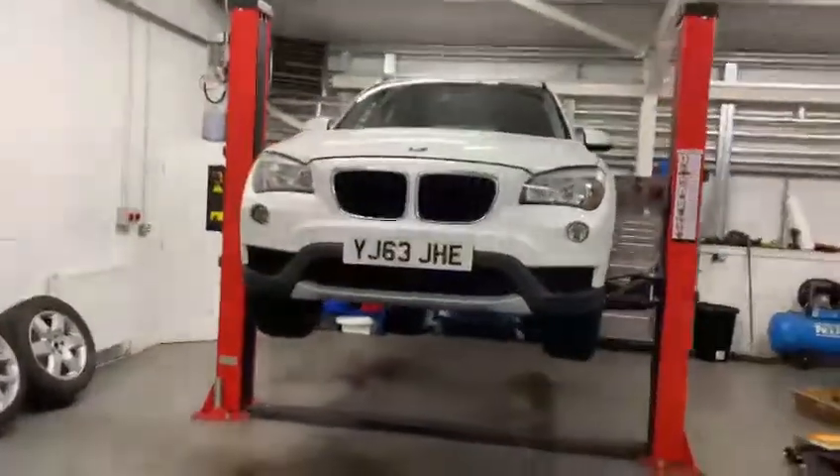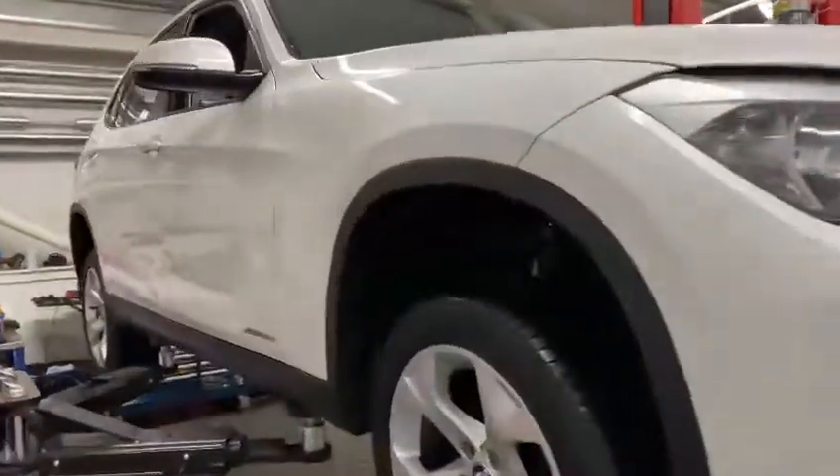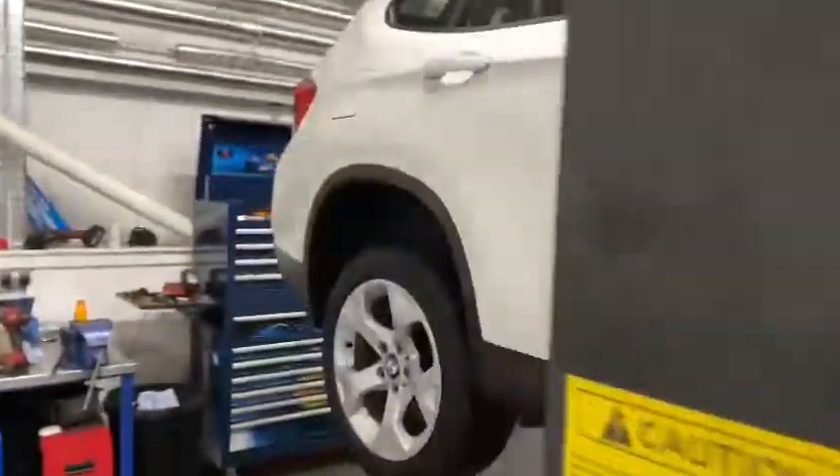The vehicle is in good condition. It does have a pearl white paint job. The bodywork, as you can see, is extremely clean.